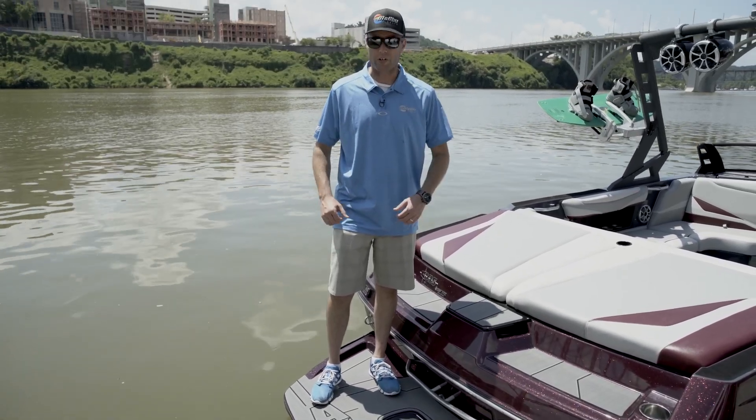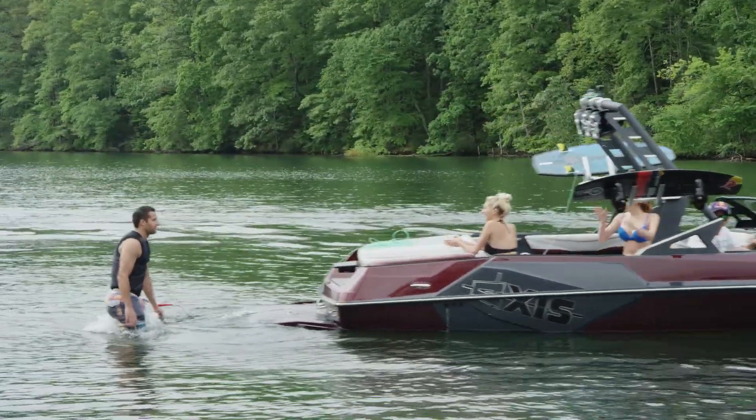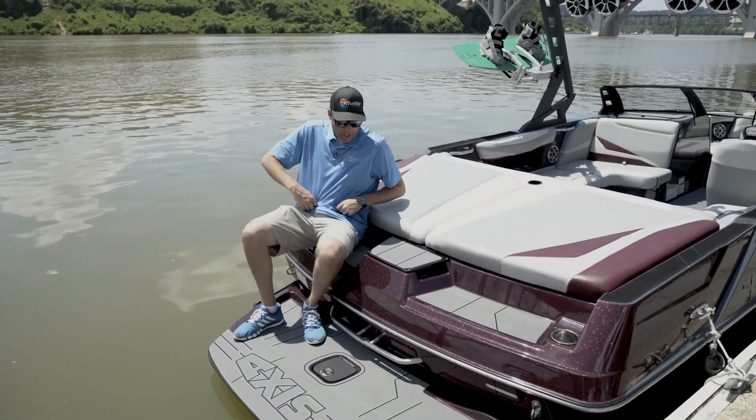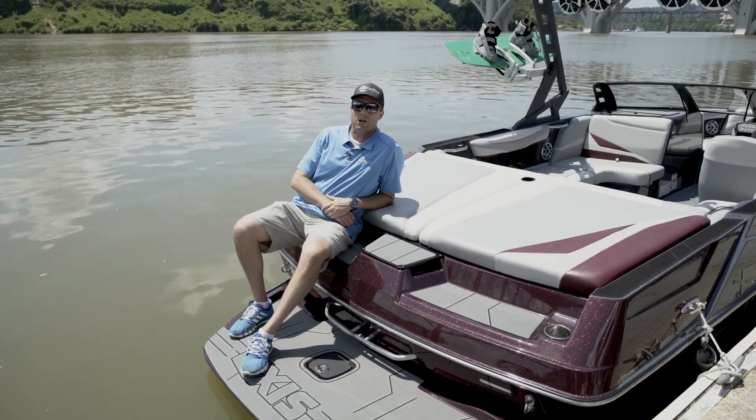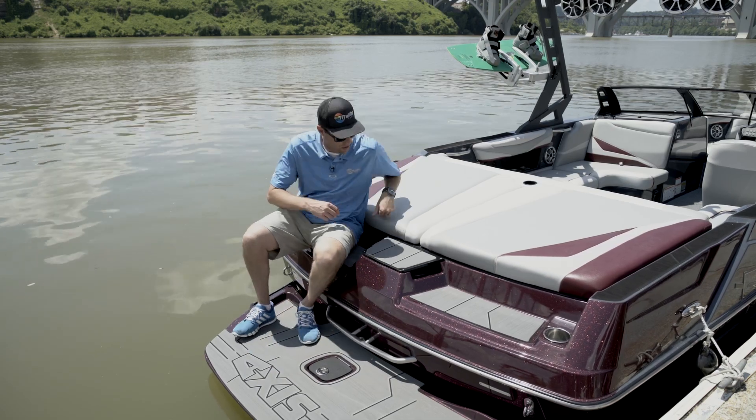Starting in the transom, we've got our teardrop swim step that allows the rider to slide off easily into the water. The transom activity center for that Saturday afternoon lounge session is complete with your non-skid pad, which makes it more comfortable to sit down on.